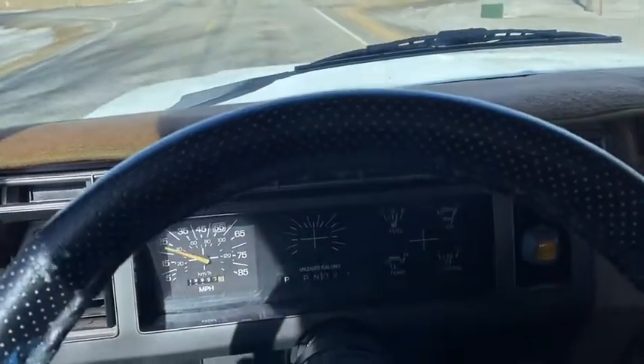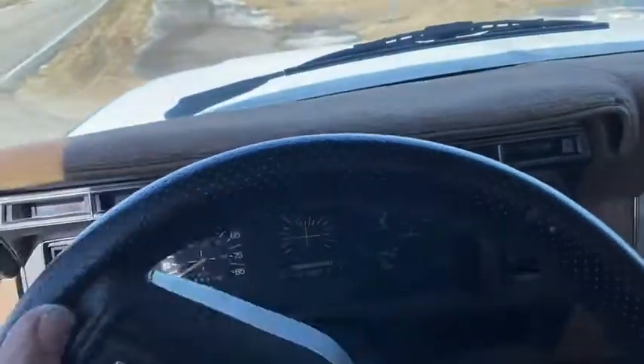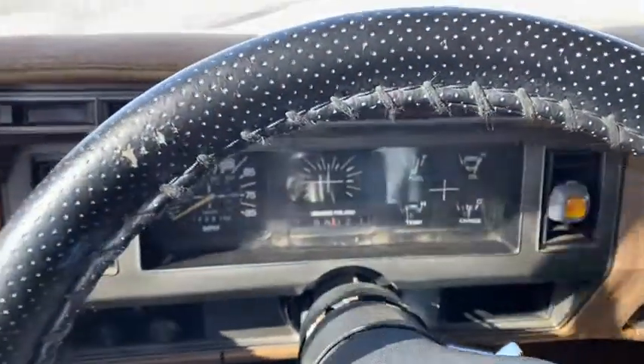Nice driving, running Bronco. Drive it as it is or take it to the next level with a repaint — it'll be a really, really nice Bronco. 605-695-7391.